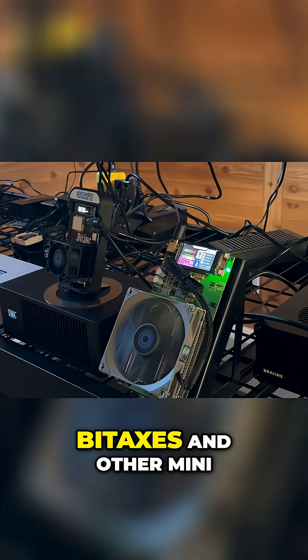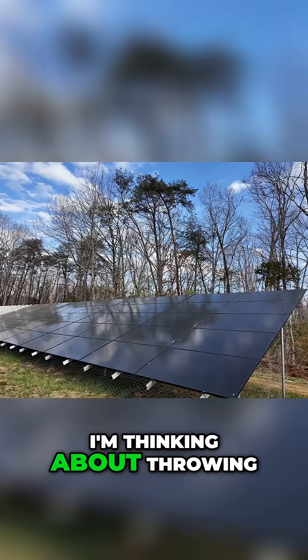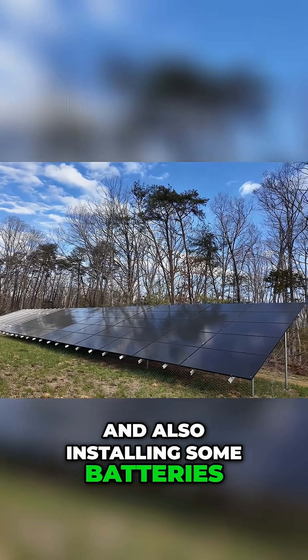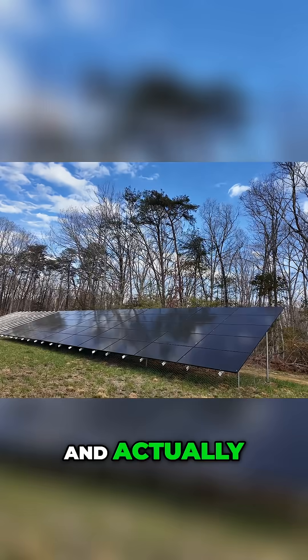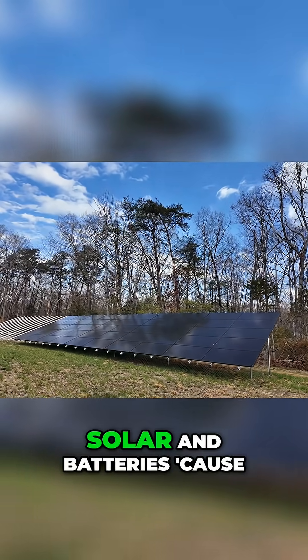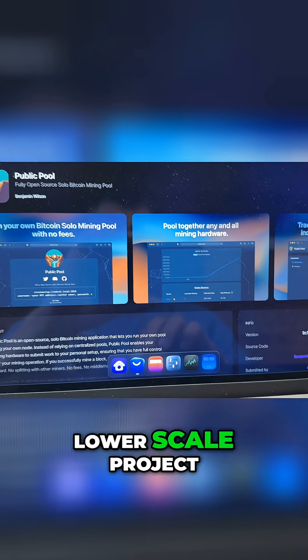Honestly, because all of the Bitaxe and other mini Bitcoin miners use such little power, I'm thinking about throwing some solar panels up and also installing some batteries and basically running everything inside of the shed off of solar and batteries, because it would be a fun, easy, lower cost, lower scale project.